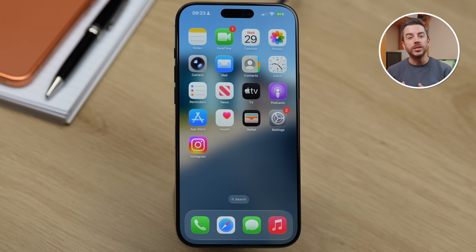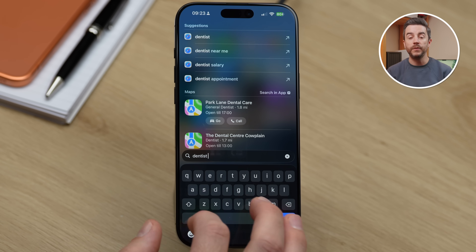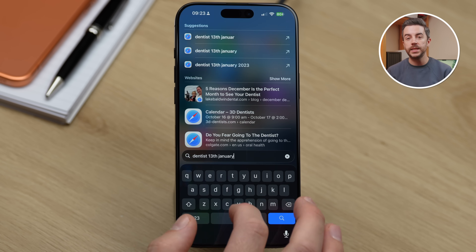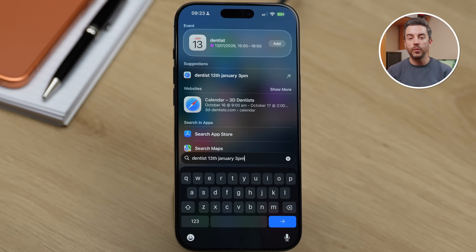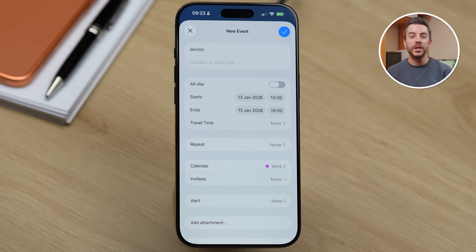Come out of calendar and tap on the search button on your home screen to open Spotlight Search. For this example, type 'dentist 13th January 3 p.m.' You'll see that your iPhone automatically recognizes what you're trying to do. It identifies the date, time and event details and creates an appointment for you — in this case the dentist on the 13th of January from 3 to 4 p.m. Then you can simply tap Add to save it straight to your calendar. It is a much faster way to add events if you already know when they're happening.